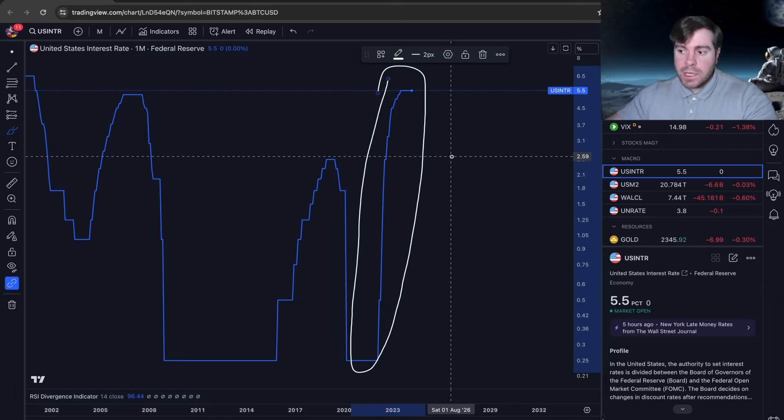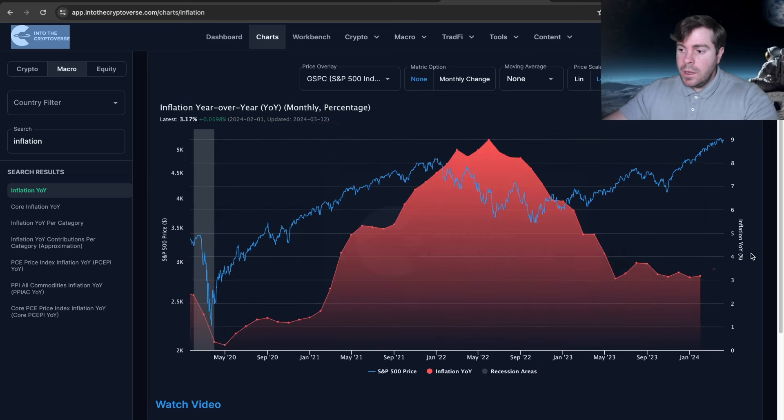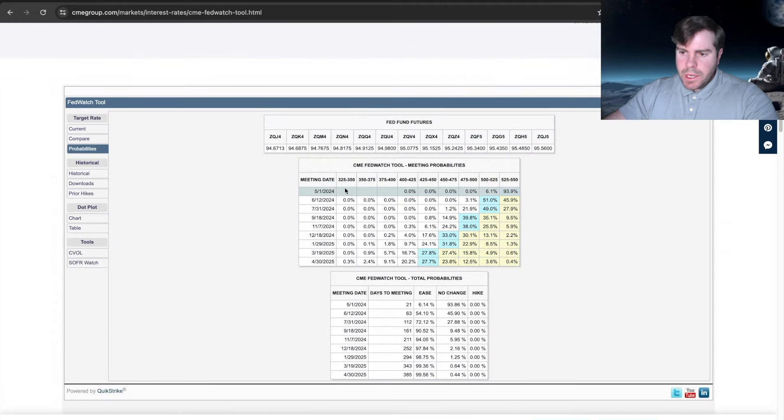If we look at the year-over-year inflation data, we're sitting at 3.17%. The Fed has said they want to get it down to 2%. From January to February 2024, inflation went up, and that's a problem because if inflation is going up, the Fed cannot cut interest rates — they're likely going to leave rates high until forced to cut them when we actually go into a recession. Looking at the CME tool, in May they're likely not going to cut interest rates.